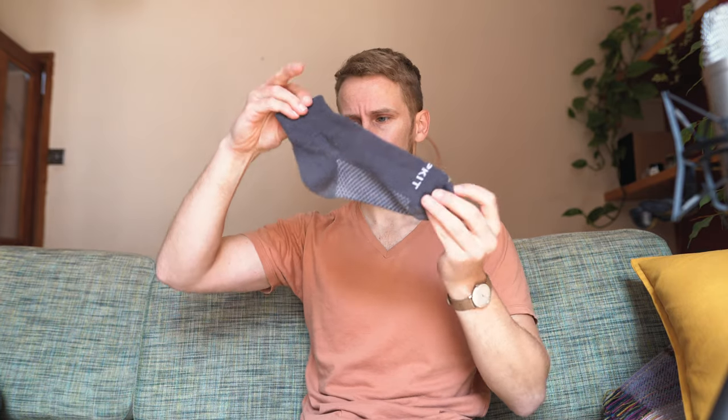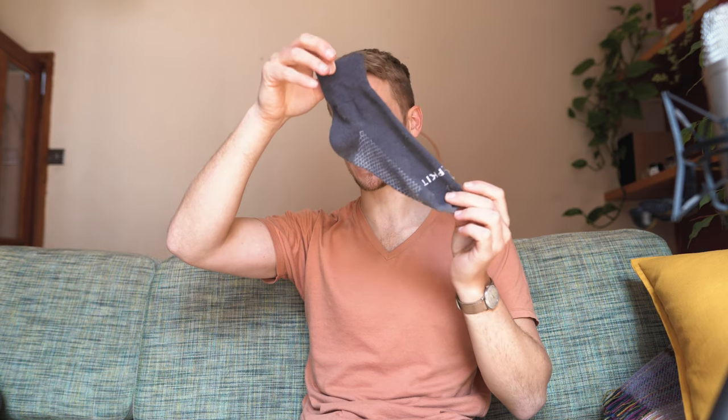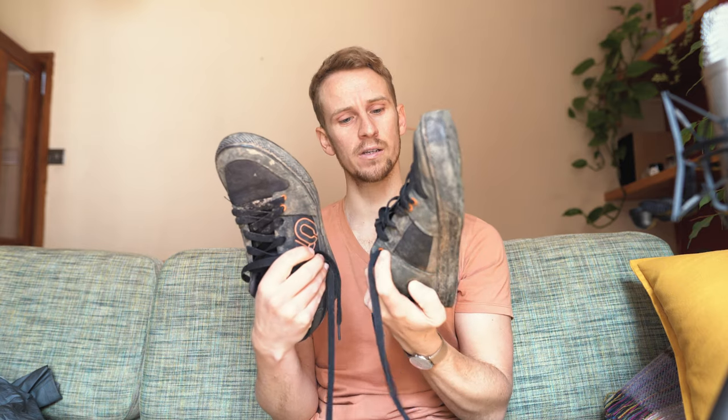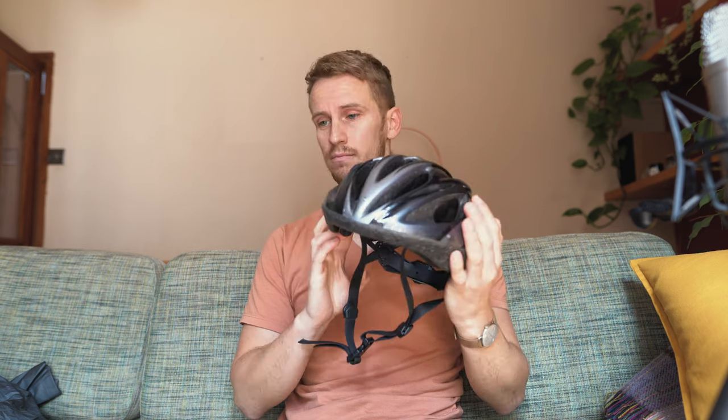Alpkit merino socks so they don't get stinky. Shoes — Freerider 510s — they've got really good grippy soles, the best ones for flat pedals, and I wore these off the bike casually as well. Only downside is they take a long time to dry. And a helmet — I just always wore it. Some people like wearing a sun hat but I prefer a helmet because if you're cycling on your own and you fall off and hit your head, bad things are going to happen.